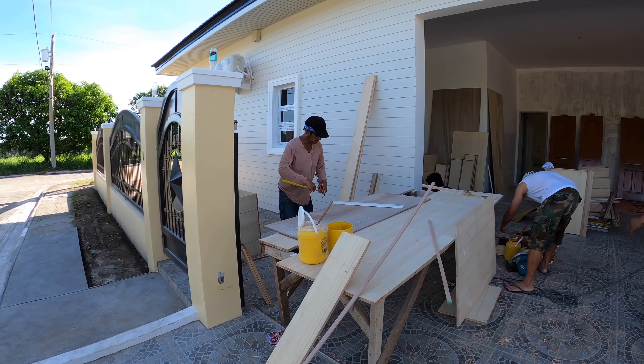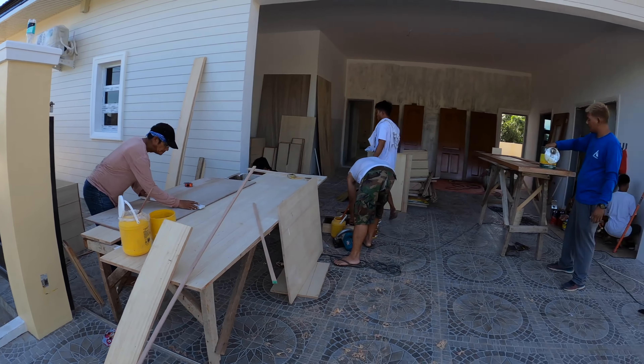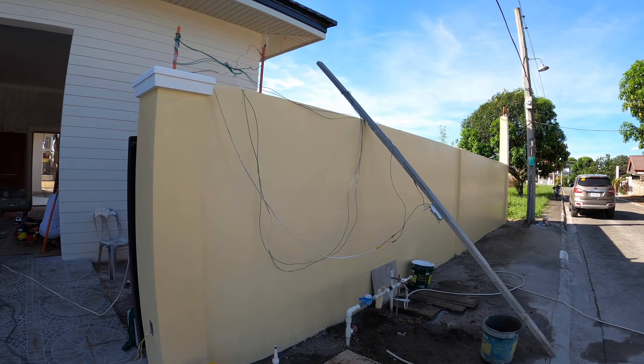Mr. Alex and Mr. Allen are working on our cabinet drawers for the island in the kitchen and a couple of other places. We have drawers aplenty.